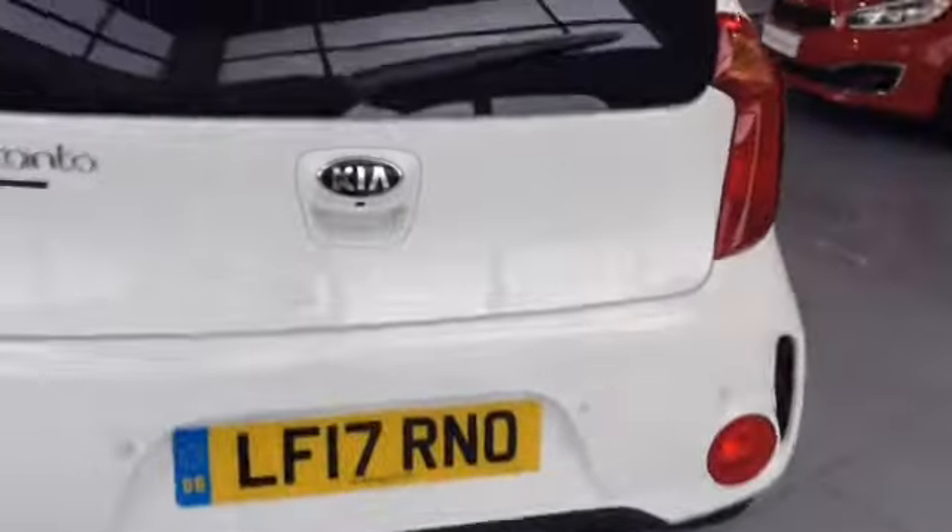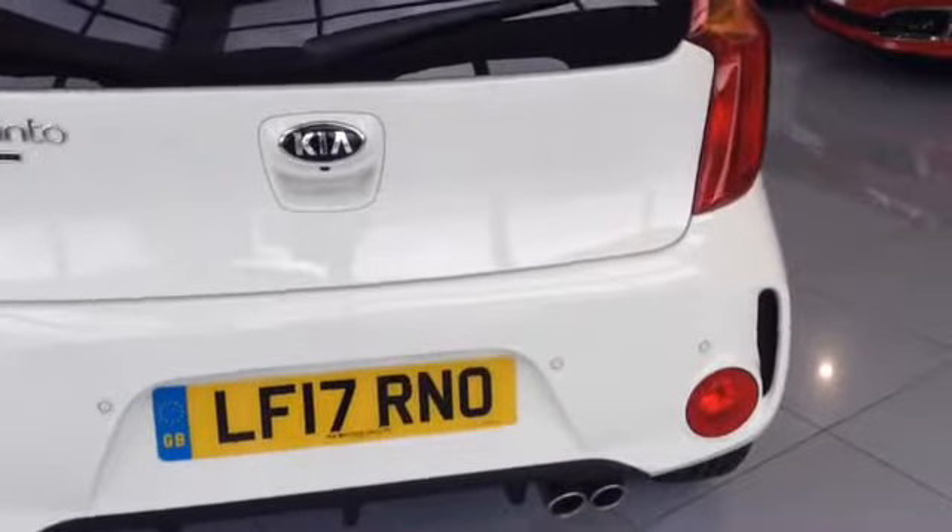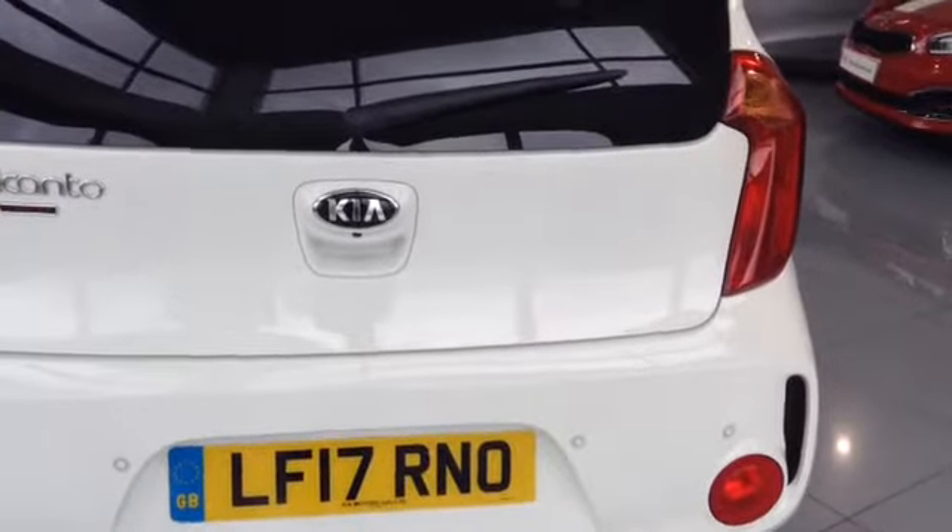If I take you further around now to the back of the vehicle, here you can see the vehicle has reverse parking sensors as well as a full colour reverse parking camera.